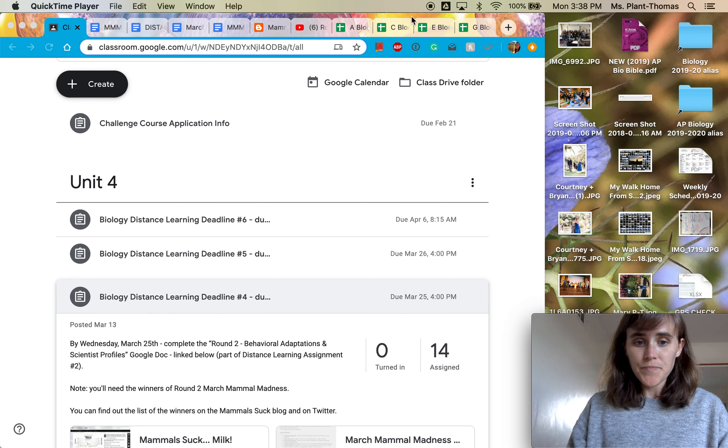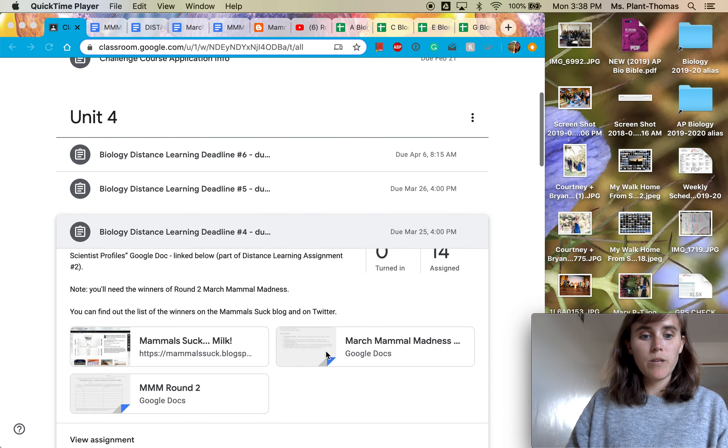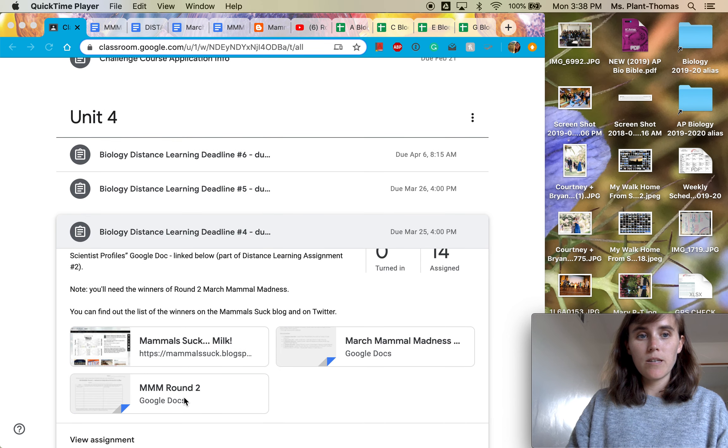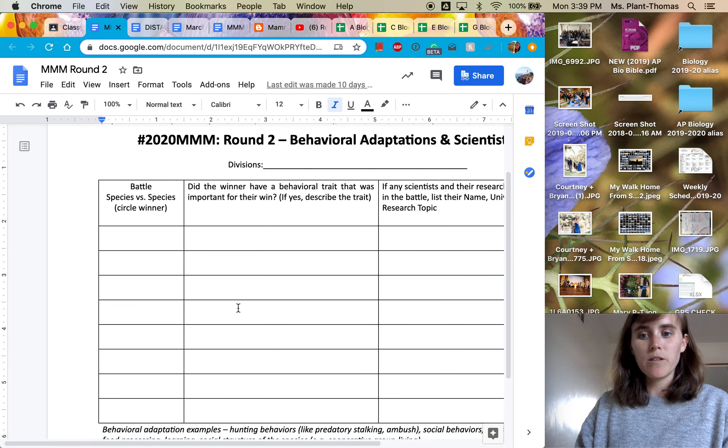So first, what you are actually doing. You're completing the Google Doc that is linked here called MMM Round 2. It's going to have your name and the title though. So when you go to that Google Doc, this is what it looks like.